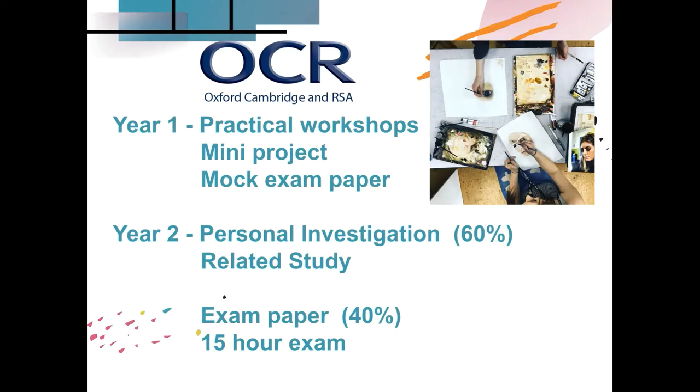During year one, we normally split up into lots of practical workshops at the beginning to build on your skills learned from GCSE. Then normally a mini project leading up to Christmas, and then a mock exam paper to get used to what it's going to be like in year two when you get the exam paper for real.